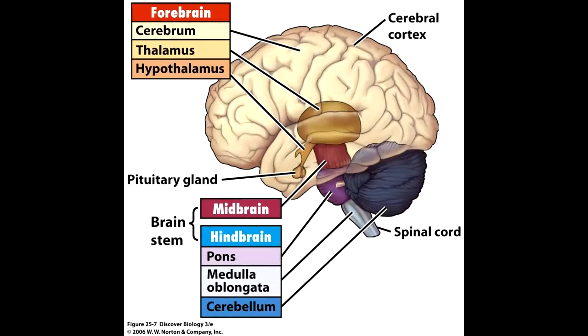The cerebellum's functions are balance and coordination. The pons regulates body movement, attention, sleep, and alertness. The medulla regulates heart rate, blood pressure, and breathing.